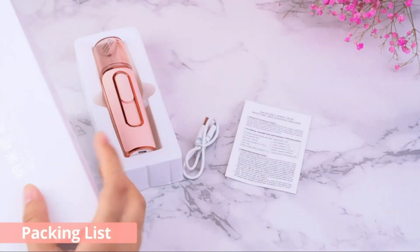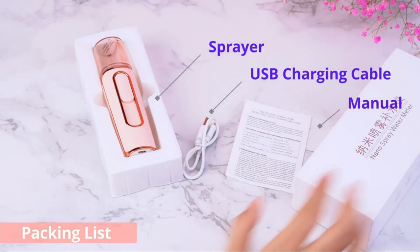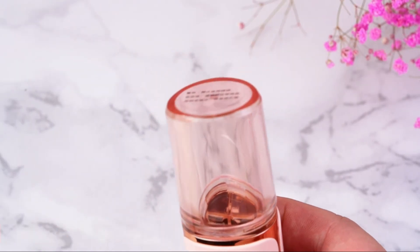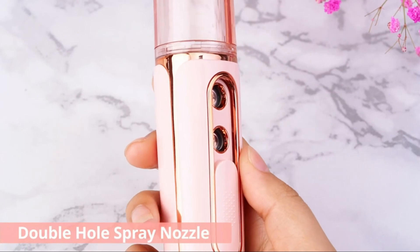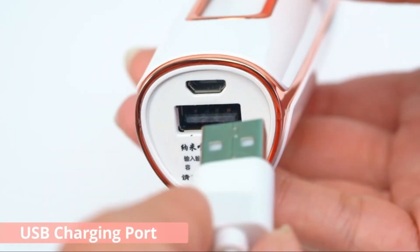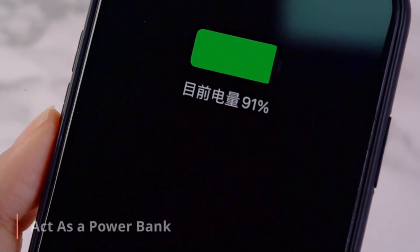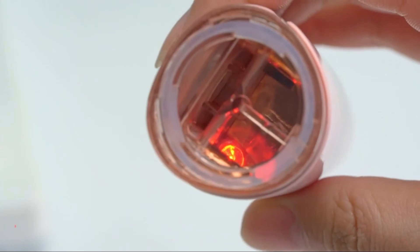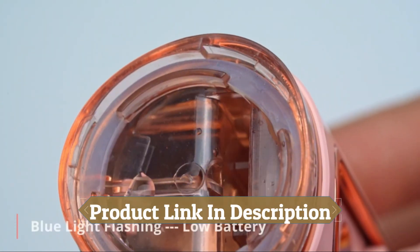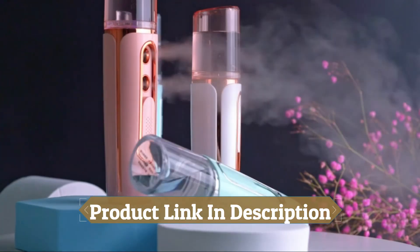The spray of the nano sprayer is more delicate. This purple dual-hole water replenishment device comes in four colors — pink, white, green, and blue — which can be selected at will. With a 30-milliliter water tank and a 1,400 to 1,500 mAh battery, it can work quietly and continuously.